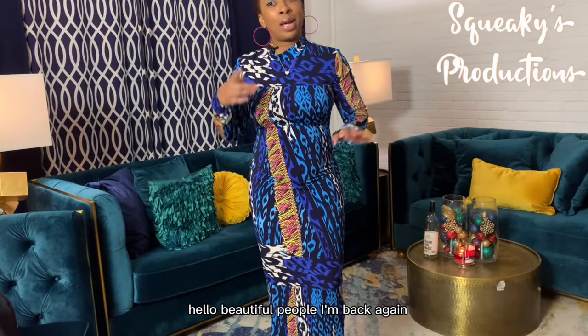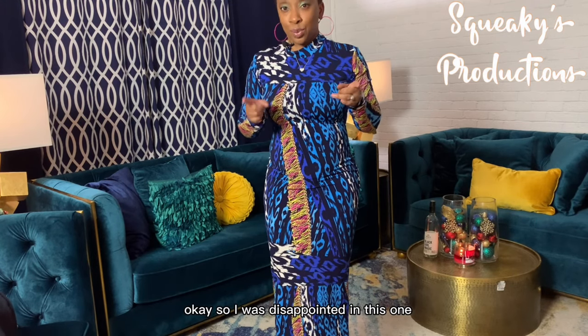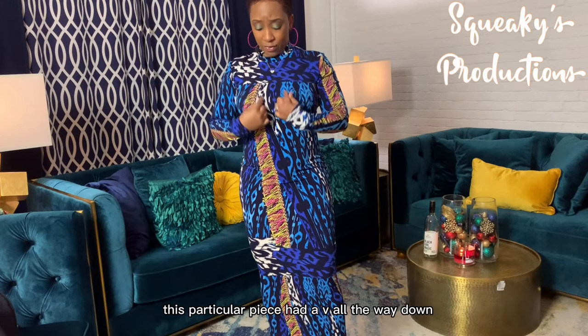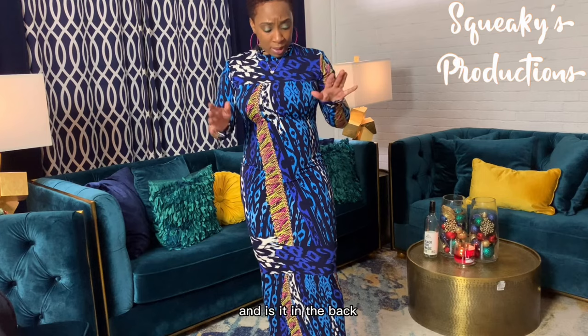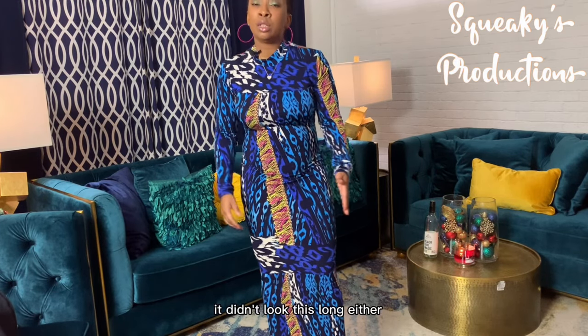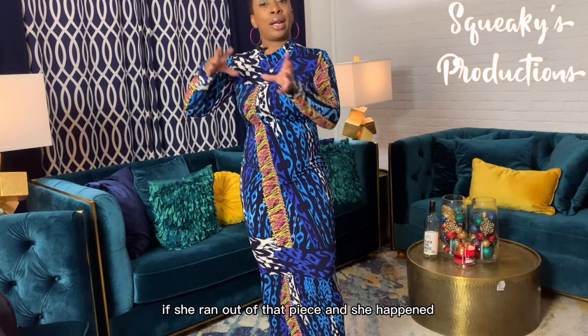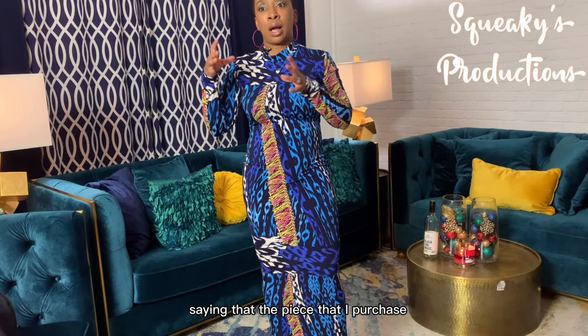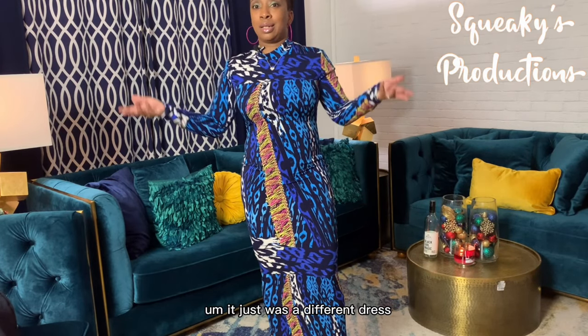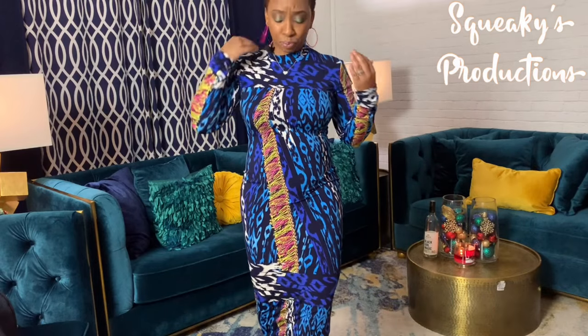Hello beautiful people, I'm back again. This is piece number four, called the Juni Printed Mid Length Dress. I was disappointed in this one — let me tell y'all why. On the website, this piece had a V-neck all the way down, the whole bust area was open and V'd off, and it zipped in the back. It didn't look this long either. I'm not sure if she ran out of that piece and substituted the same print in a different style — I never received an email saying what I purchased would be different.